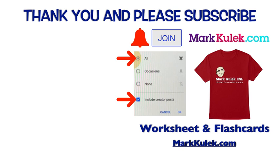Okay, great job. And please don't forget to ring that bell to get all my videos. Please check those boxes to get my notifications, and please join the channel — that would be great. And for worksheets and flashcards, please check out my website, markkulik.com. Okay, thanks a lot. Take it easy. Bye.